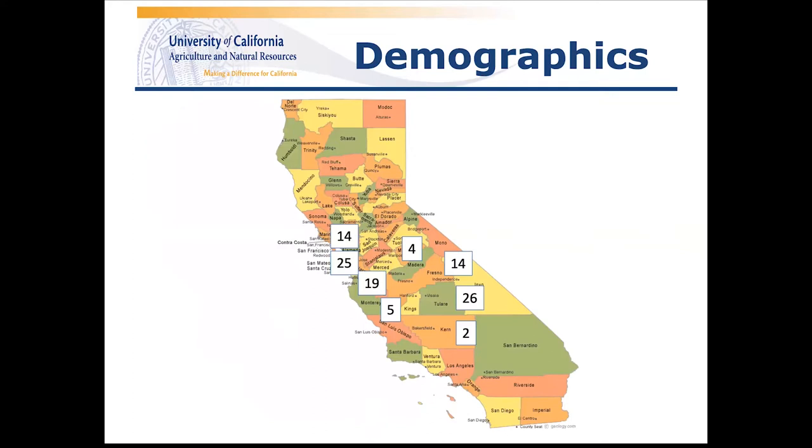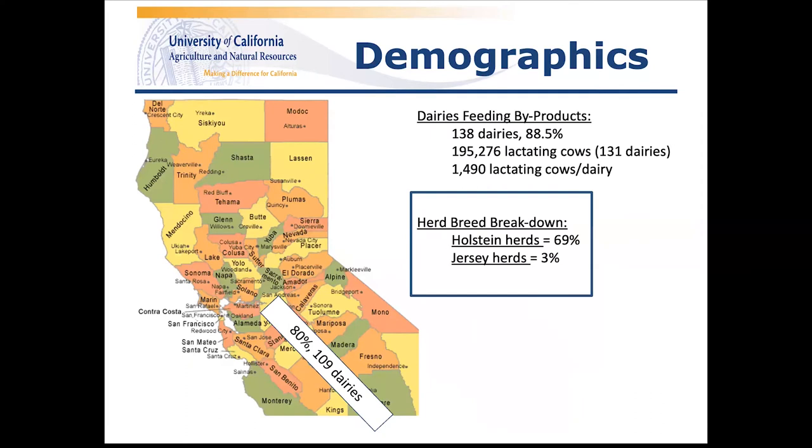The breakdown of survey returns for the San Joaquin Valley corresponds well to where dairies are located in the state and where UC coverage might encourage producers to respond. Tulare County returned 26 surveys, followed by Stanislaus with 25, and Merced County with 19. Of the dairies feeding byproducts, 70% were Holstein herds, a handful were Jersey herds, and the remaining were mixed Holstein and Jersey or crossbred herds.